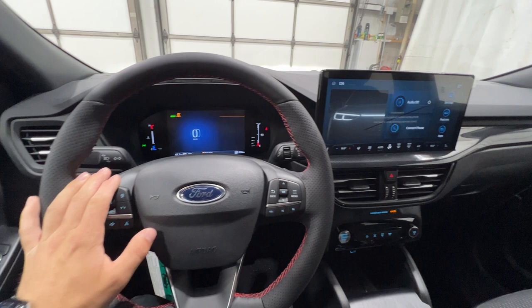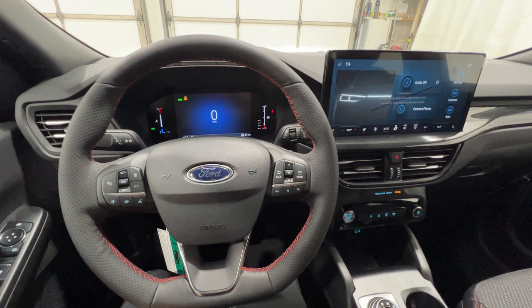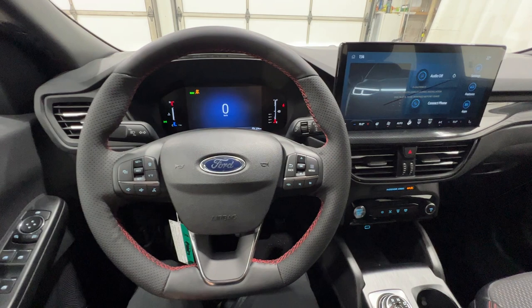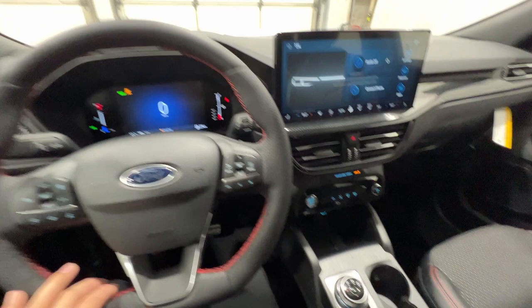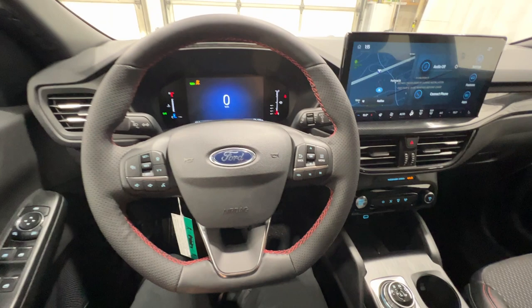Powering this Escape is the 2.5-liter hybrid engine — this is the full hybrid version of the Escape, and it's all-wheel drive. It produces around 180 horsepower and 200 foot-pounds of torque with the regular hybrid system, and it's paired to an electronic CVT automatic transmission.